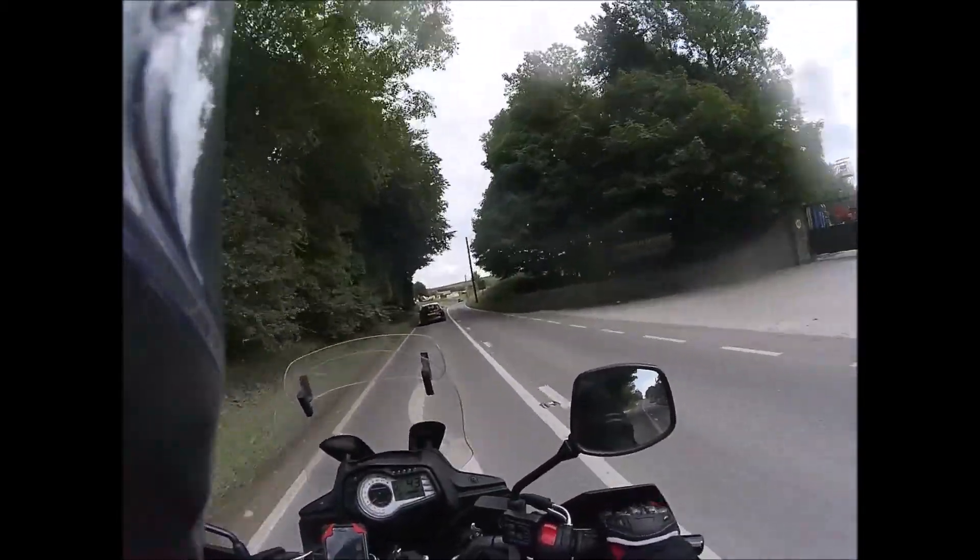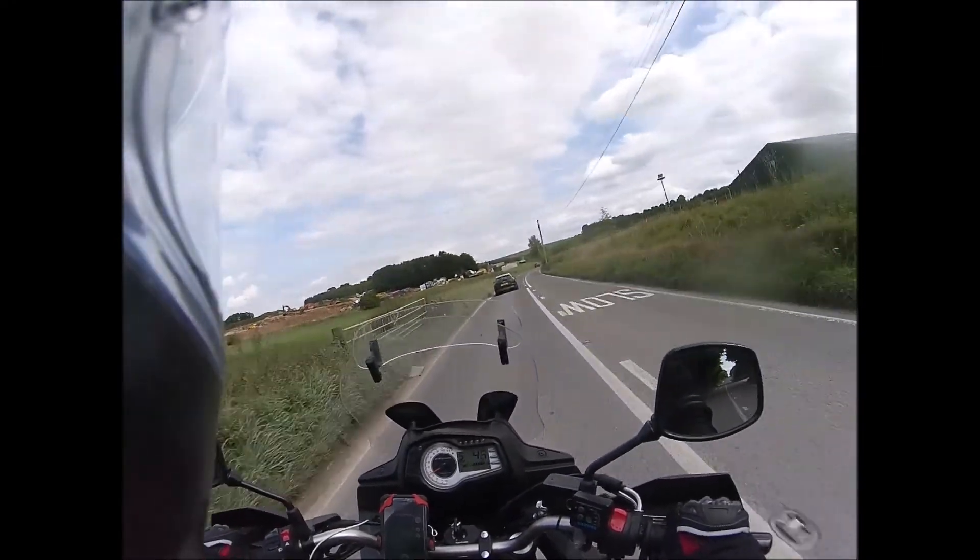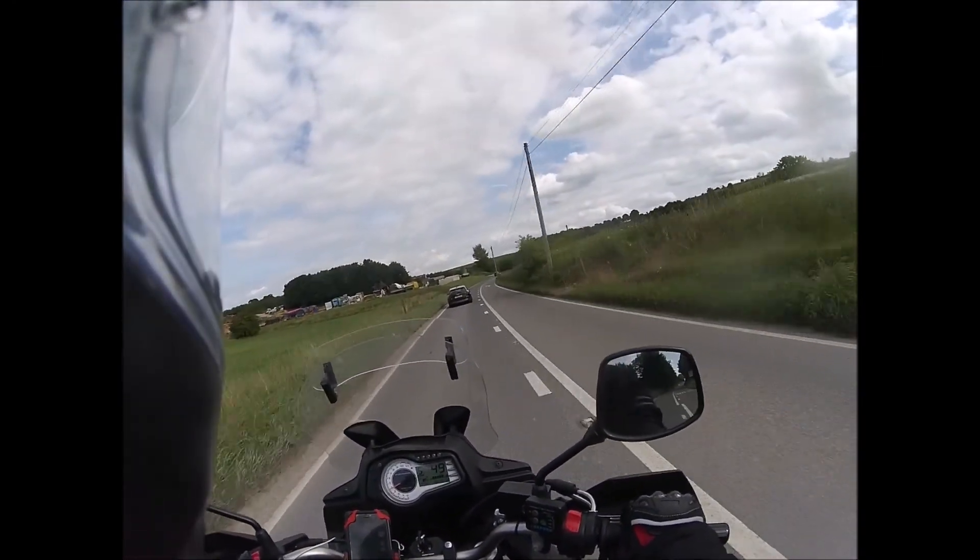The wife's away for the weekend, so I thought, sod it, I'm going away for the weekend. And this is where I decided to come.